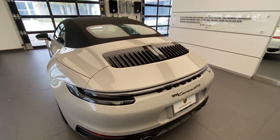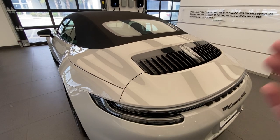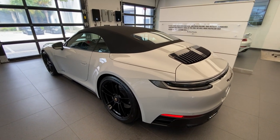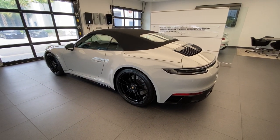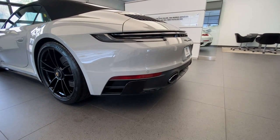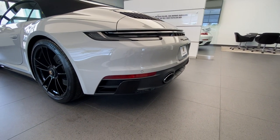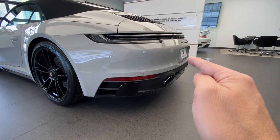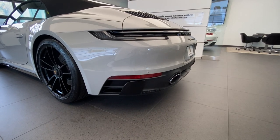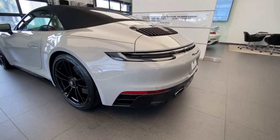The rear wing is 25% larger versus the 991 generation 911 — you can see how wide it goes into the fenders, looking really beautiful against the chalk with the high-gloss black package. The rear bumper is part of the Sport Design package, standard on the GTS, recognizable by the shark blades on the sides and the diffuser shape on the lower middle section, which relocates the license plate higher. Because this car has the exterior package in high-gloss black, those shark blades are also painted by Porsche in high-gloss black.